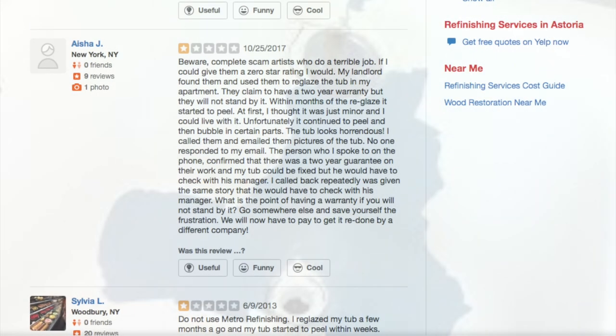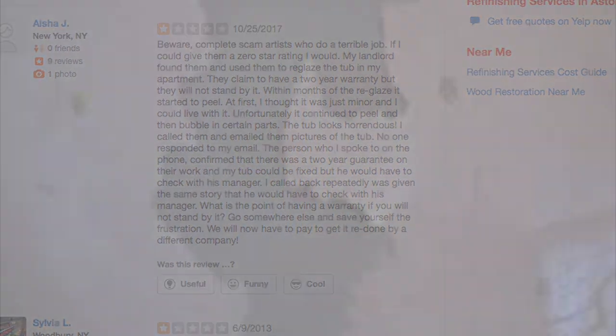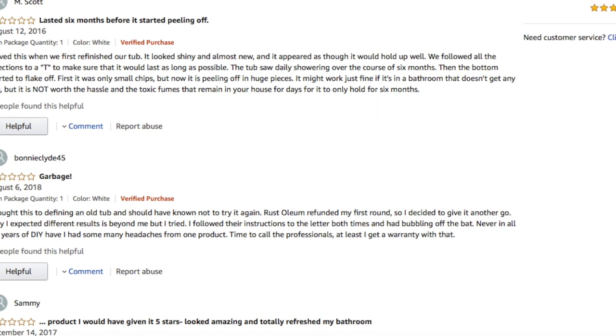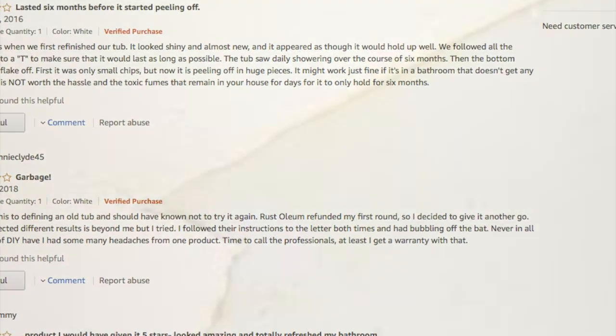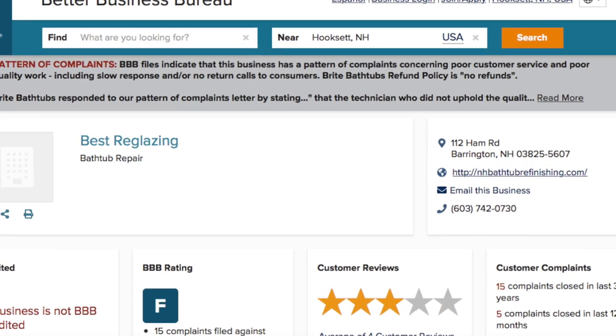Hey guys, today I thought I'd show you some pictures and some reviews — also threw in a couple of videos of tubs that I see that are just peeling up. This is usually caused by poor preparation but also the quality of material used on the project. Reviews and peeling pictures and videos don't lie.